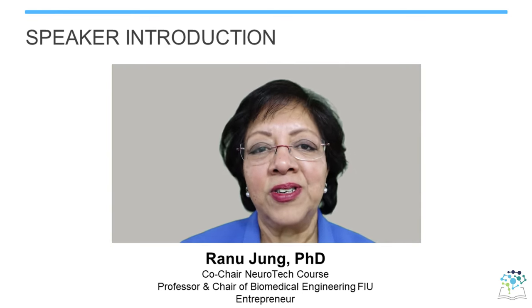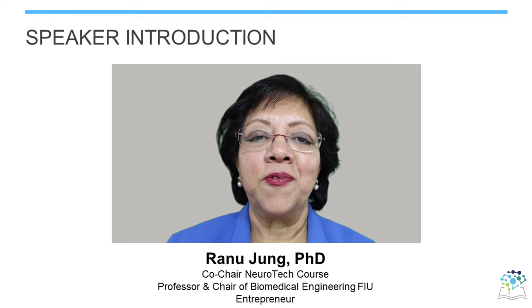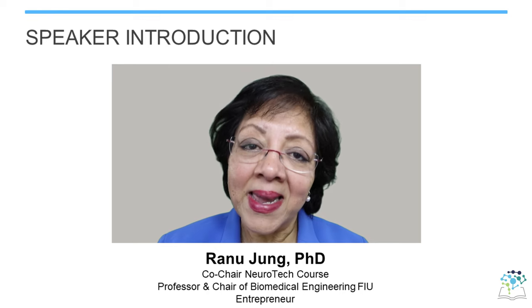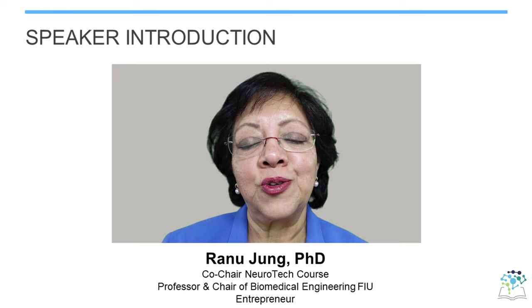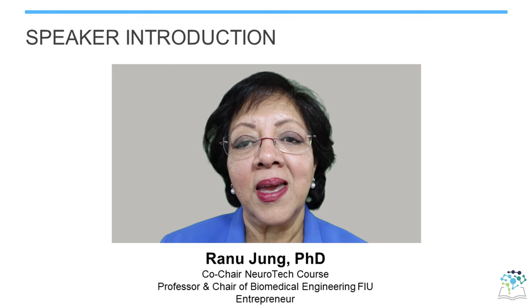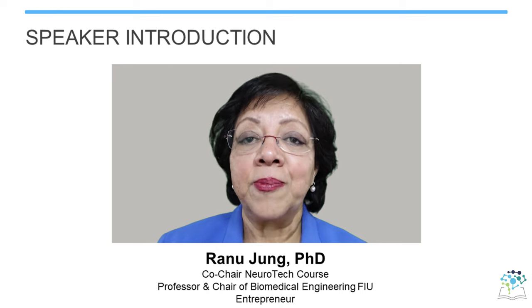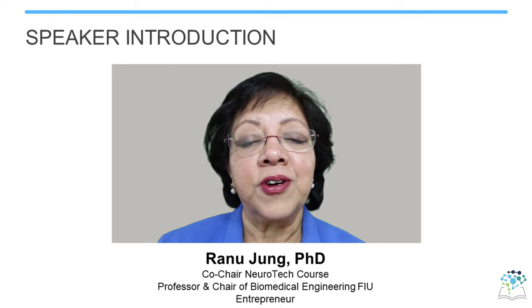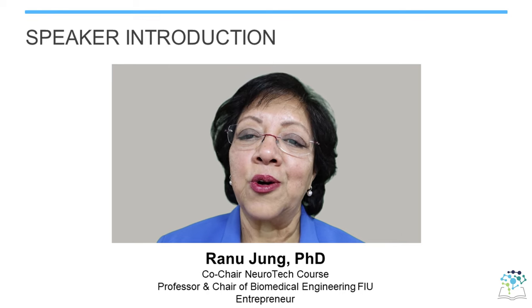Hello, I'm Ranu Jung. I'm a professor of biomedical engineering at Florida International University in Miami, Florida. My adaptive neural systems lab is interested in use of neurotechnology to investigate the nervous system. We are also interested in development and deployment of neurotechnology for restoration and recovery of function lost to disease or trauma.